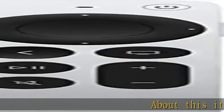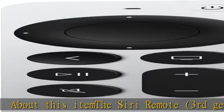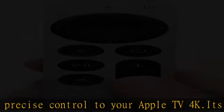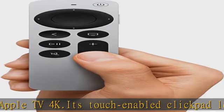About this item: the Siri Remote third generation brings precise control to your Apple TV 4K. Its touch-enabled click pad lets you select titles, swipe through playlists, and use a circular gesture on the outer ring to find just the scene you're looking for. With Siri, you can find what you want to watch using your voice.